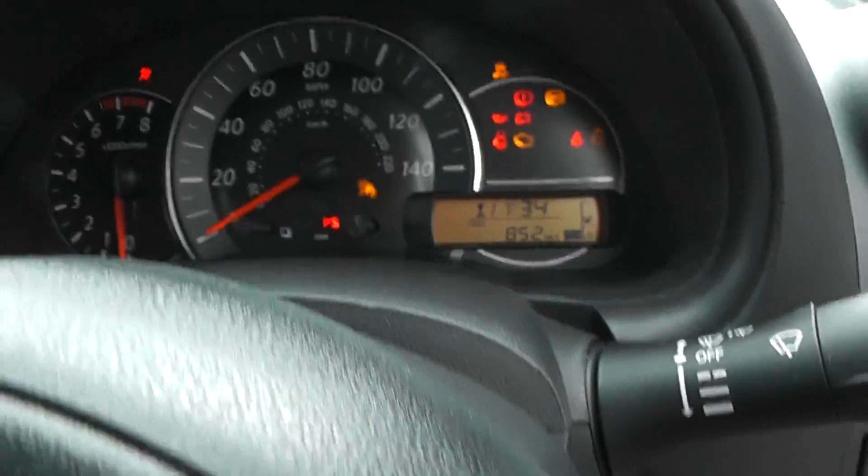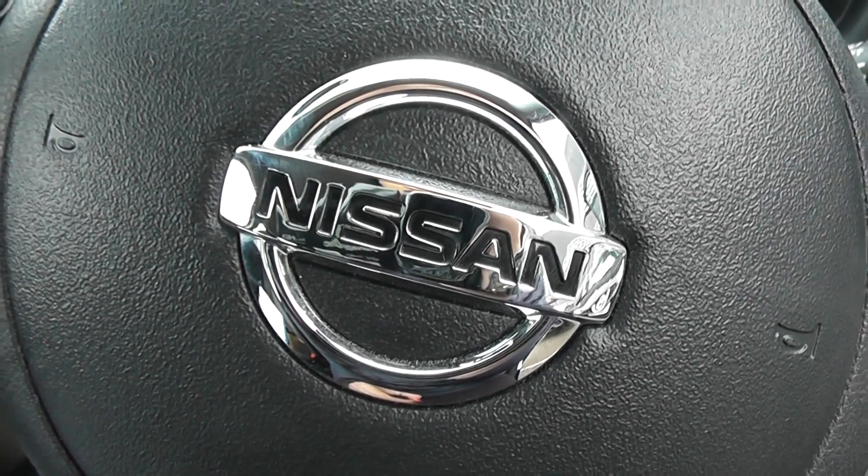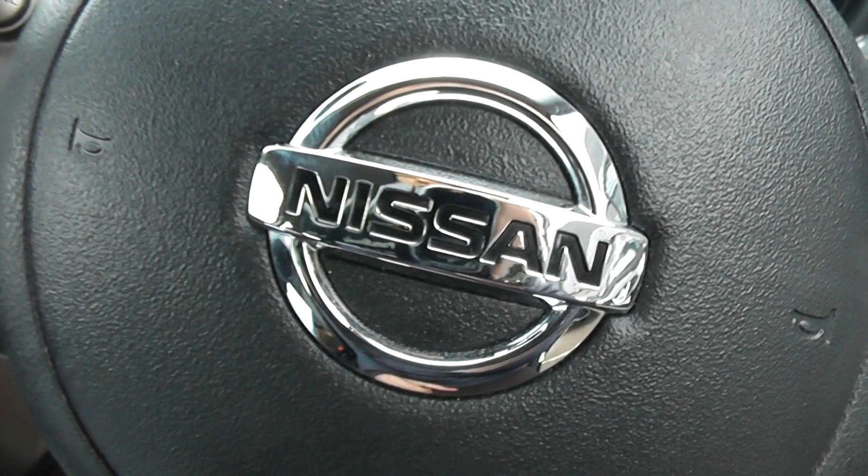The current mileage on this vehicle is 852. This vehicle is available on our website, and you can reserve it online to receive an additional £75 discount. At WSG Nissan, we guarantee to give you the best deals on finance.